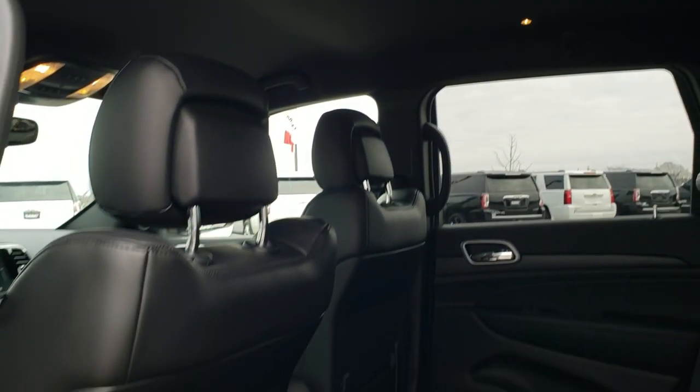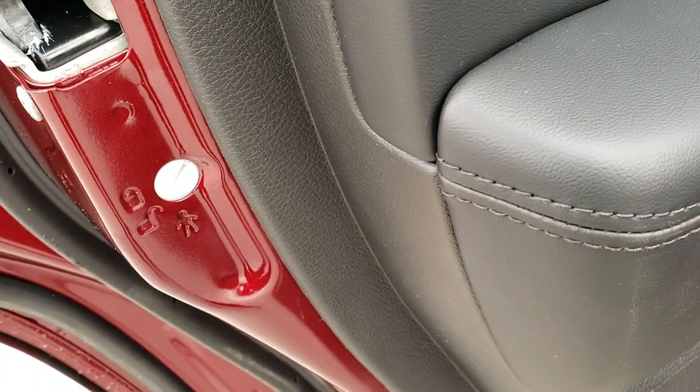You do get coat hanger hooks and lights in the ceiling. It also has the child safety locks.